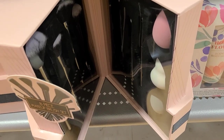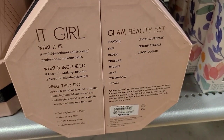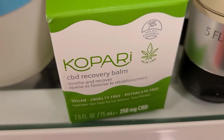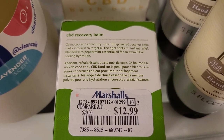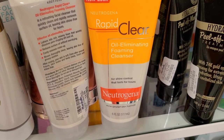They have a beautiful eight-piece gift set with makeup brushes and beauty blenders in super cute packaging — perfect for a Christmas gift — going for $19.99 at Marshalls. They also have a CBD Recovery Balm going for $12.99.